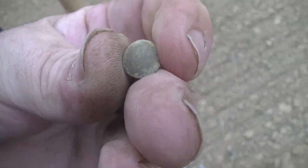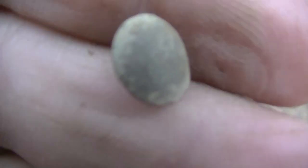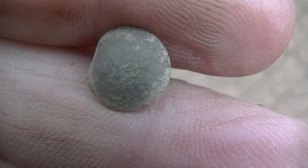This button here was just right on top of the ground and it looks like it's just an oval button. Can't tell if it's got any writing on it or not — the shank's broke off of it. It's pretty old though.